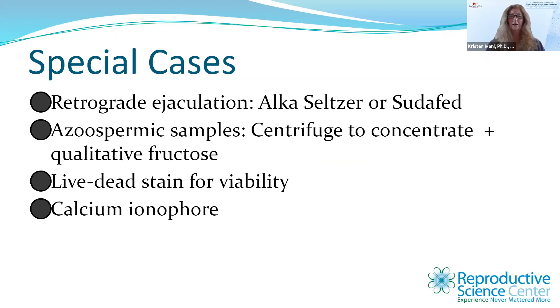For special cases: with retrograde ejaculation, you may use a Sudafed treatment or Alka-Seltzer to alkalinize the bladder. For azoospermic samples, we'll centrifuge to concentrate them as previously described. We'll also do a qualitative fructose test if the patient is not a known vasectomy patient. Live-dead stain for viability is another useful tool, and there is growing data on using calcium ionophore to treat globospermia patients and even patients with poor fertilization or poor blast development.